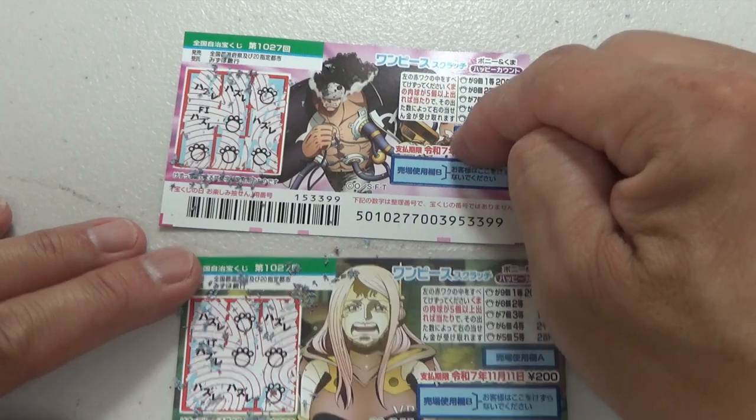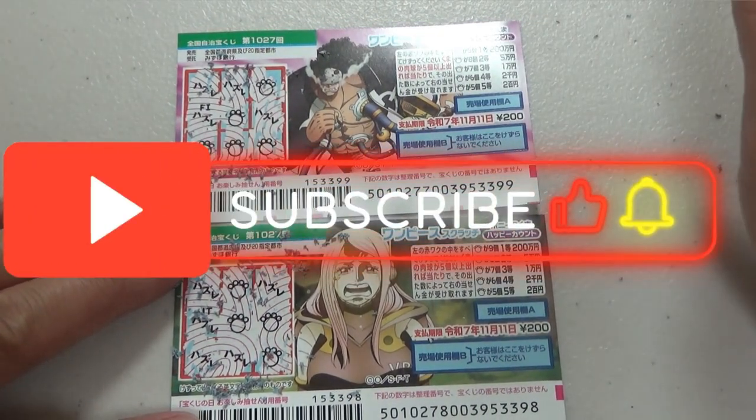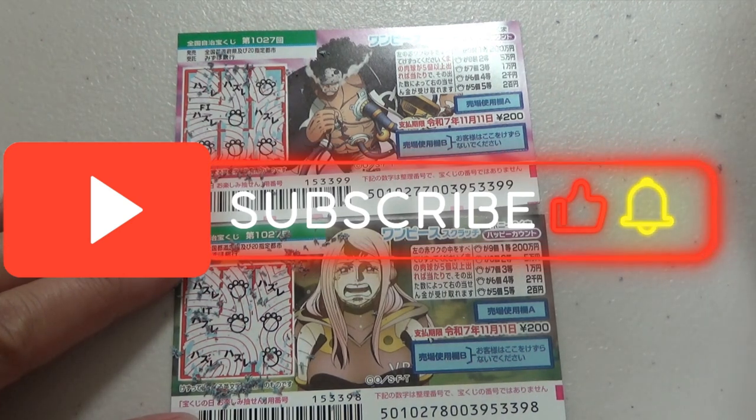This is a winning ticket. So now you know how to play this new One Piece Scratch game for 1027. Thanks for watching. Like and subscribe to my channel.